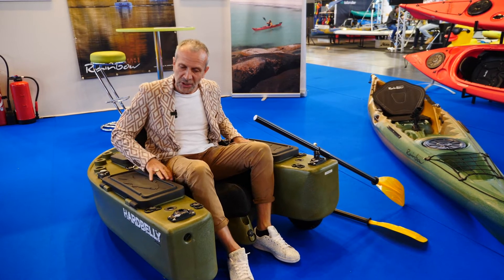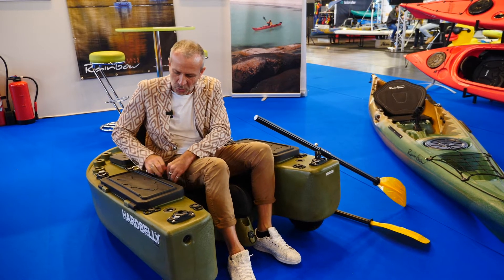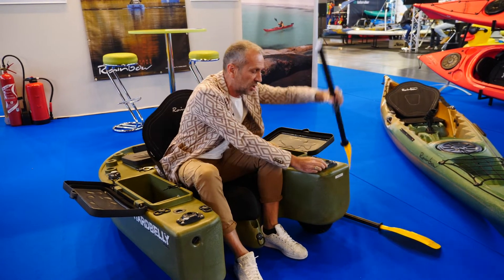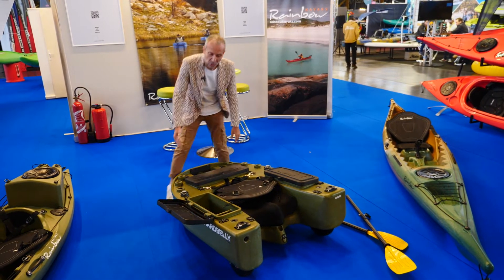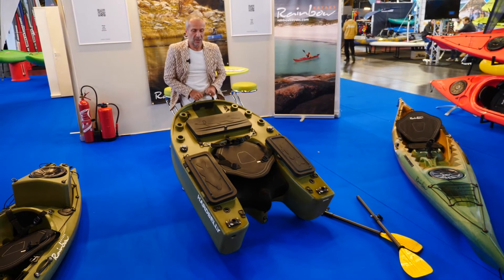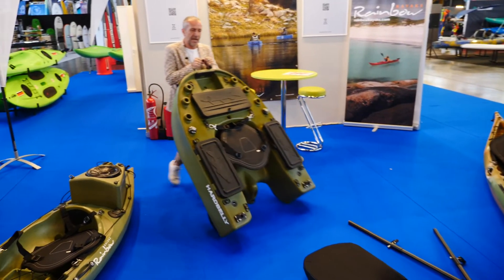So, it's super full of features — you can put in a transducer and all the things you want. You can put the oars just in case you have a long spot to reach, easy to remove. When it's fully loaded with your stuff, you see here for the engine, you can pull it on this side and then bring it away as you like.